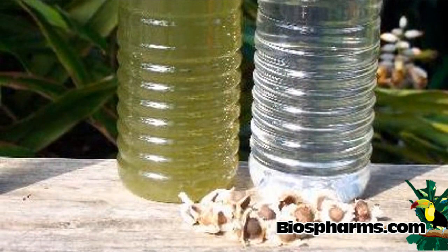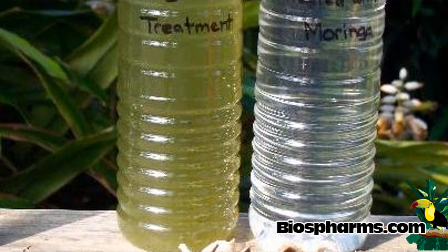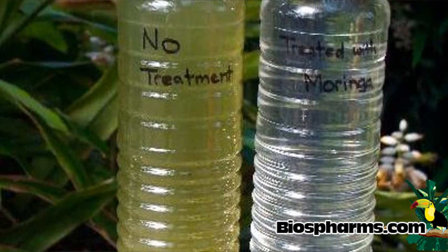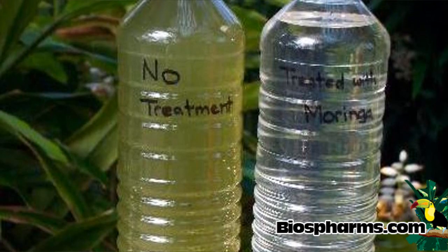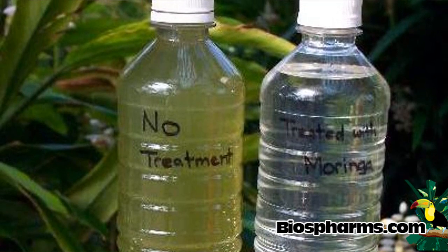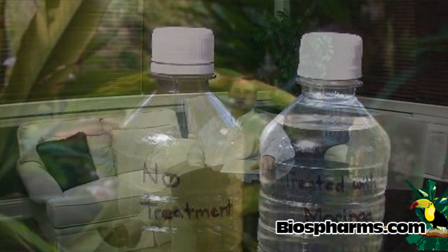Another important attribute of the moringa tree is that it has the ability to filter water. If you take the moringa seed and put it in a two-liter of water that has organic material, algae, dirt, or whatever is in the water, and leave the moringa seed in there for a 20-minute period of time, all of the solid substances mixed up in the water will coagulate down to the bottom. Crystal clear water can then be siphoned off the top of the water bottle. It's truly miraculous the way that works.